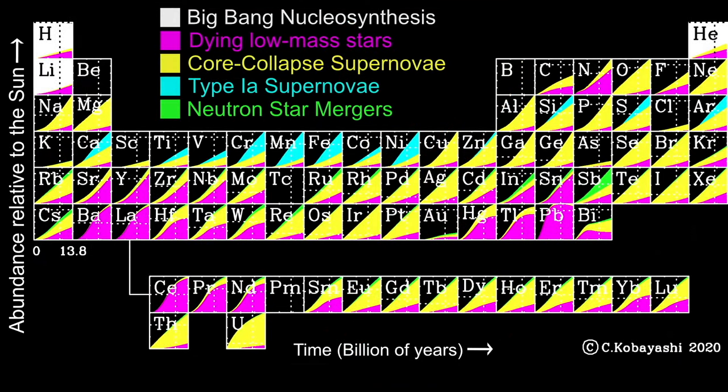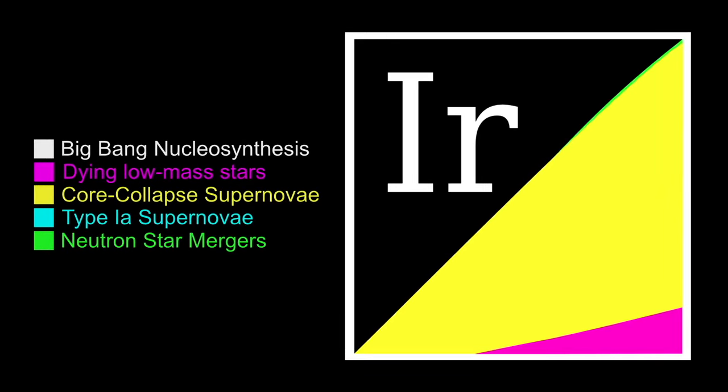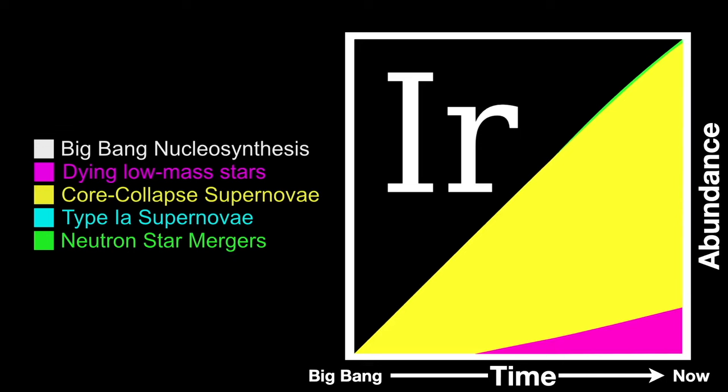This complicated version of the periodic table shows the evolution of the elements through the history of the universe. Each element square contains a tiny chart showing that element's growth over the age of the universe by various processes. For iridium, the horizontal axis represents time from the Big Bang to now, and the vertical axis shows the proportion created by various processes. Less than one-sixth of iridium present today is believed to be produced by dying low-mass stars. Most of the rest is produced in supernovae. A very, very small portion — that green icing on top — is produced in neutron star mergers.